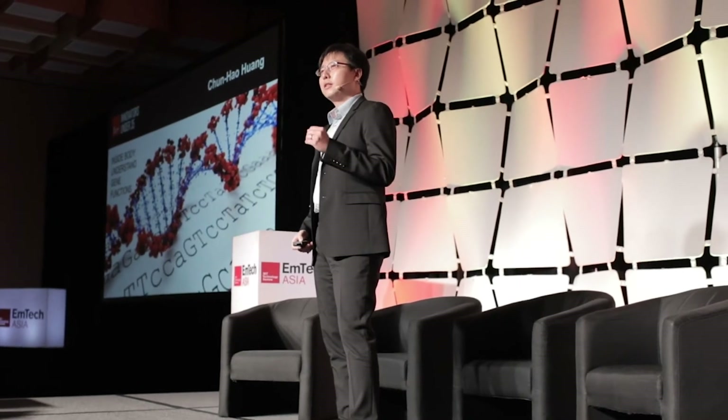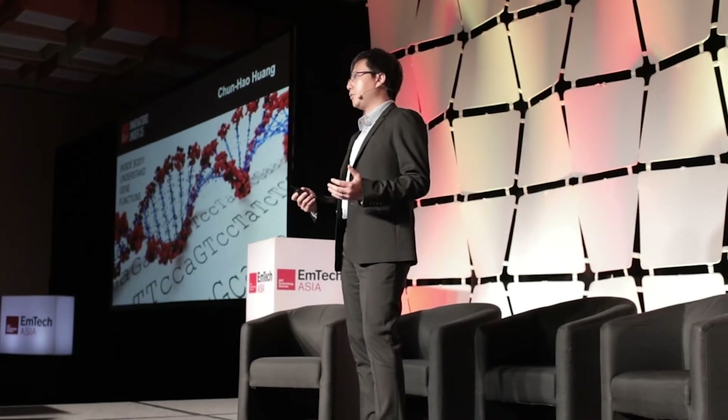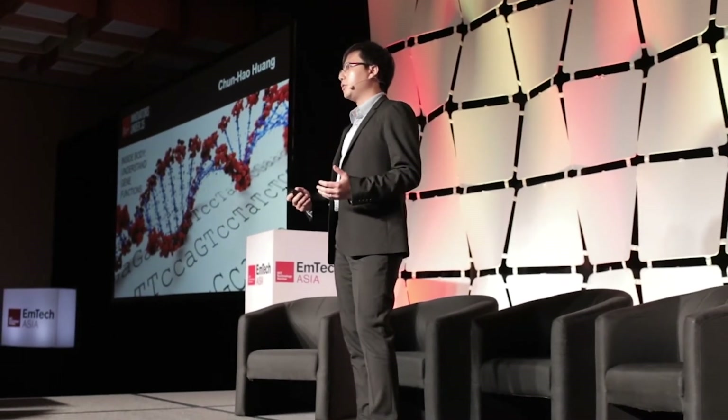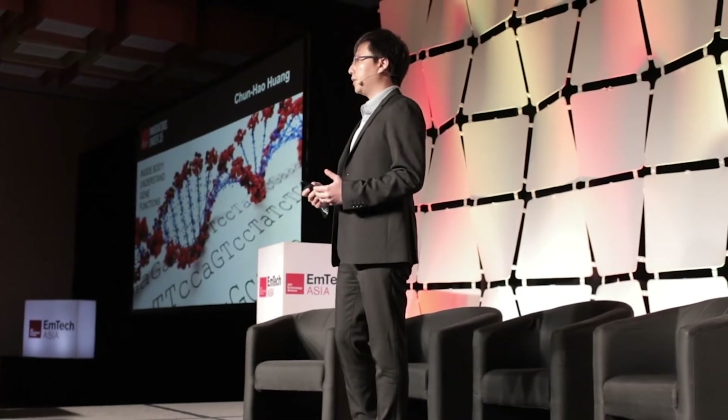The key drivers within our bodies are the genes. Although so far we have a lot of DNA sequencing results, still the main challenge is that most of the genes, we don't understand their function. It's like we are having a very important book with many chapters, but we don't actually know what it is telling us. To solve this challenge, we need a powerful functional genomics approach to help us study gene functions in our body.